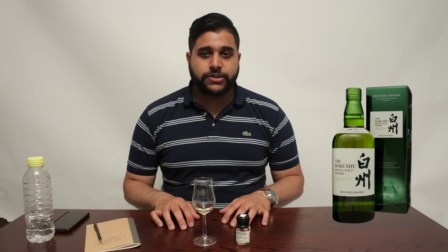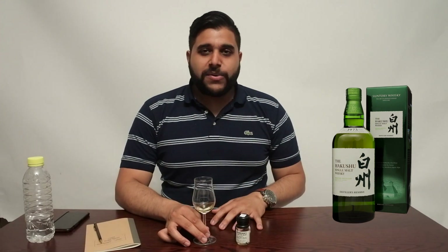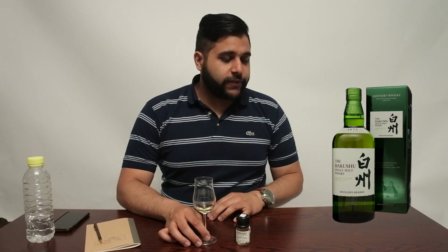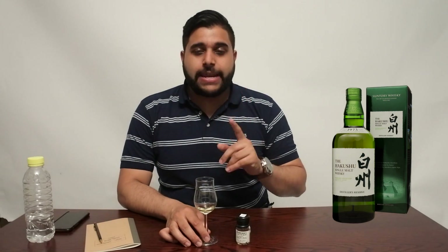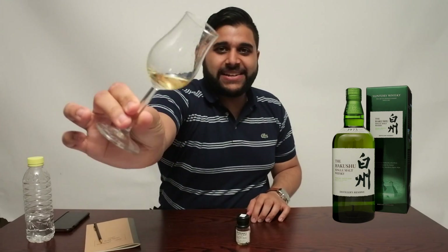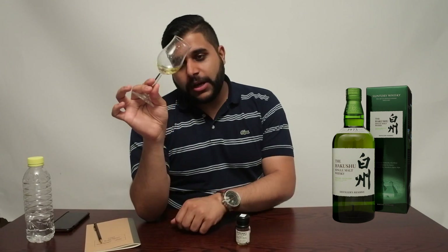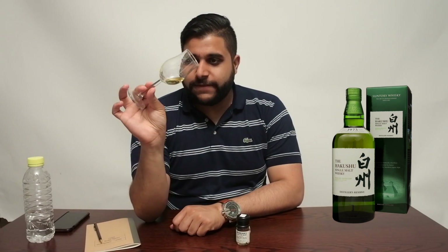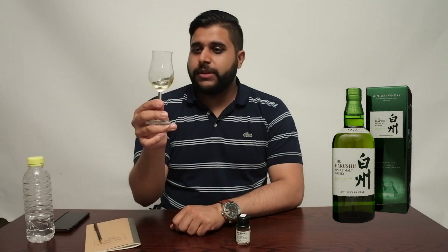In terms of caramel coloring, it doesn't specify on the box so I'm leaving that as not sure. Looking at the color itself, it's very light — I'd say a straw gold. It's almost too light, which suggests little to no caramel coloring was used.